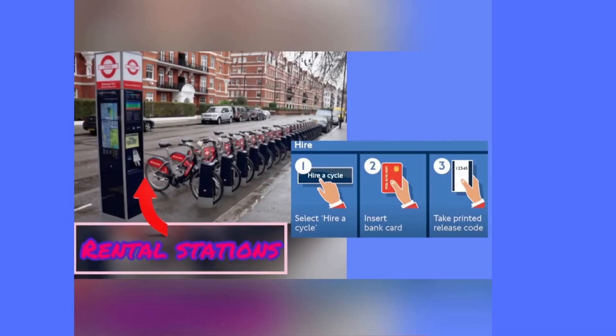There are a lot of rental stations around the city. You just enter your details on the computer screen using a debit or credit card, and they will issue a printed ticket. You take the ticket, stick it in, and take your bike.